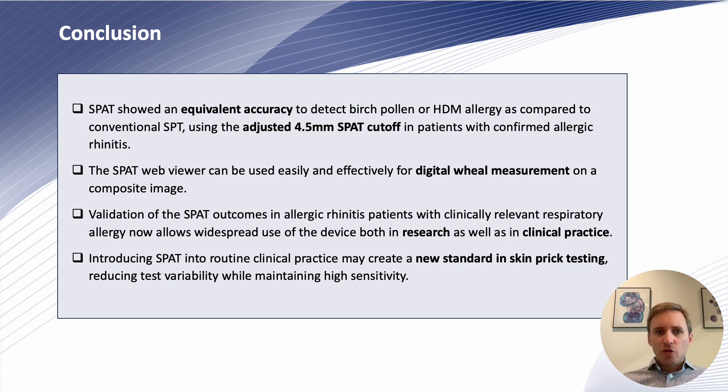In conclusion, we could demonstrate an equivalent accuracy of SPAD using the 4.5 mm cut-off value and conventional skin prick testing using the 3 mm cut-off. We could also show that the SPAD web viewer can be used easily and effectively for digital measurement of the longest wheal diameter. This study is important because we validated the SPAD outcomes in a well-characterized population of allergic rhinitis patients with clinically relevant respiratory allergy, and this will now allow the widespread use of the device both in research and in clinical practice. We are hopeful that introducing SPAD into routine clinical practice may create a new standard in skin prick testing by reducing test variability while maintaining high sensitivity.